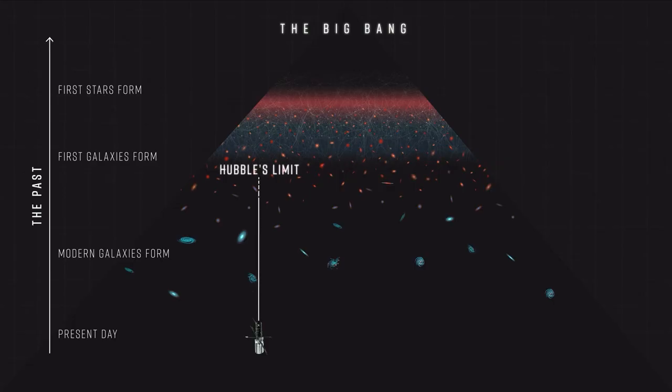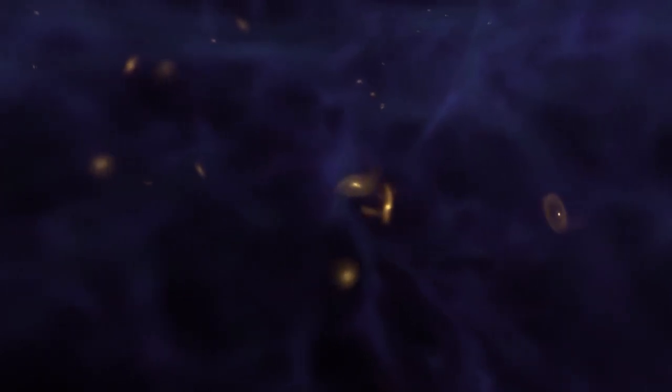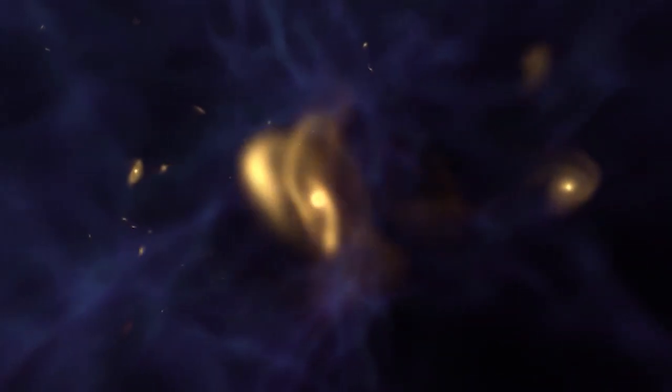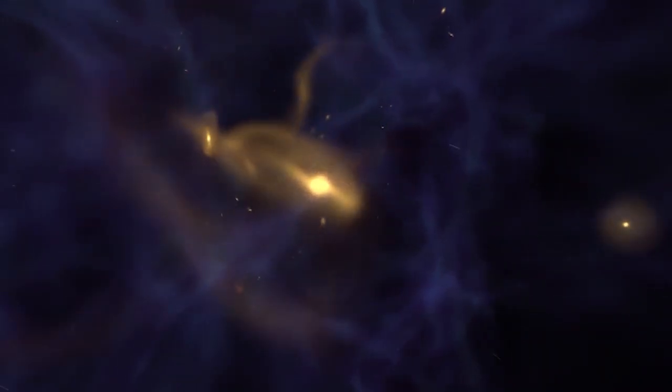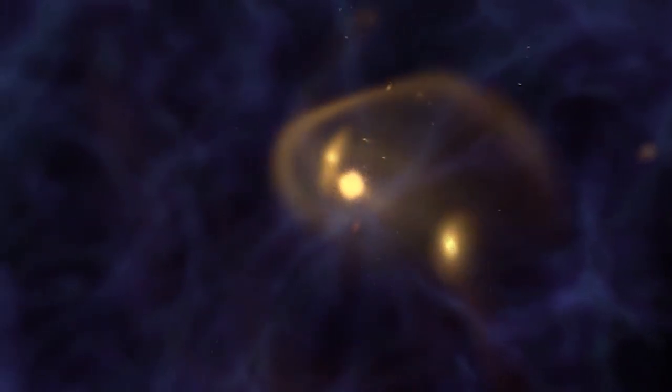With the Hubble telescope, we could only see 500 million years back since the Big Bang. With Webb, we can now see back to 400 million years after the Big Bang. Webb has four imaging modes: standard imaging equivalent to basic digital photography; coronagraphic imaging mode to capture faint objects near bright objects; aperture mask interferometry mode to filter out objects and focus on particular ones; and time-series imaging, which captures a series of images like burst mode to track the motion of objects.